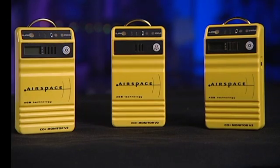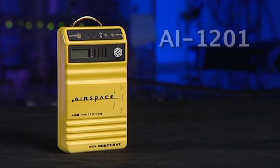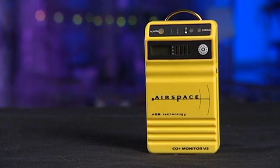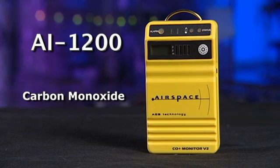We offer three different units in this family of gas detectors. The one I've been showing you is the 1201, and it detects carbon monoxide, methane, and most other flammable gases, displaying each gas's level on the LCD display. The 1200 model only looks for carbon monoxide, and displays the amount of CO present.